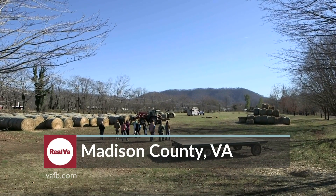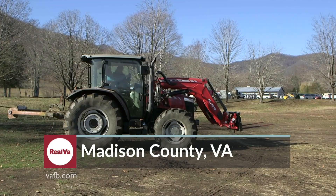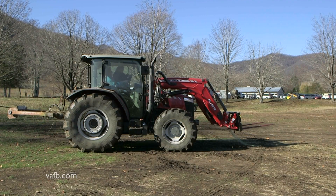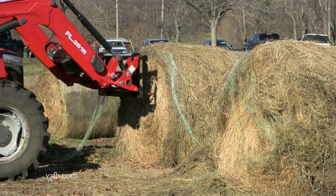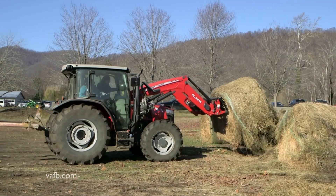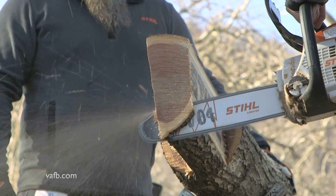Three years ago, several female Virginia Cooperative Extension agents saw a growing need for hands-on training for other women entering the field of agriculture. Many of these skills are not taught anywhere else but on the farm. So they started the Women Increasing Skills in Education program, or WISE.